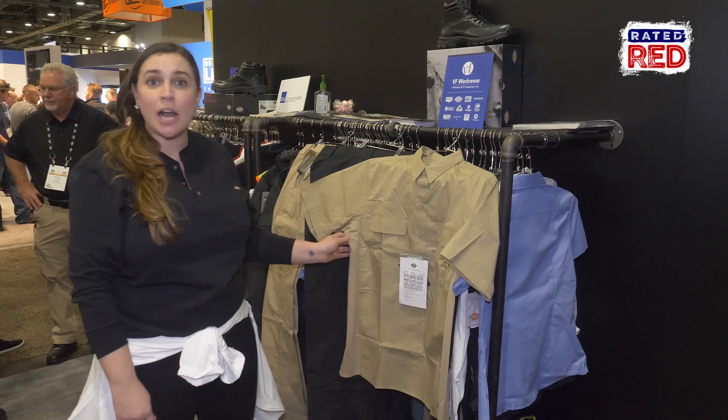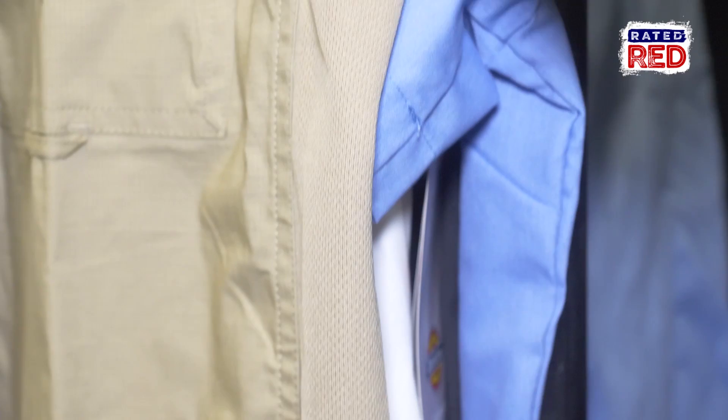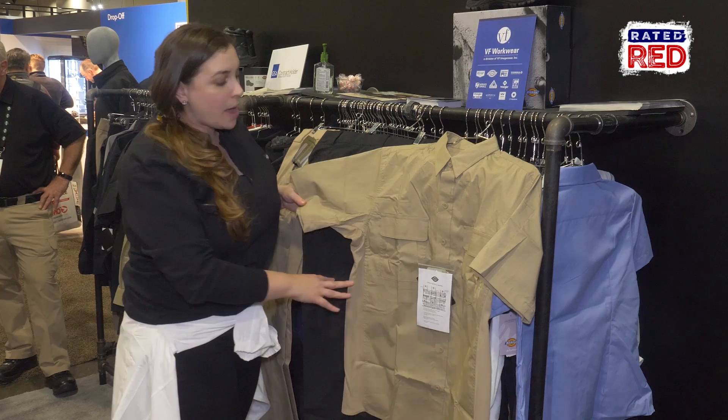This is our men's flex ripstop tactical shirt — one of the best shirts in our line. It is flex ripstop so it's very stretchy and comfortable. It's got ventilation underneath the arms all the way down the sides, so if you lift up your arms, your shirt's not going to come with you.